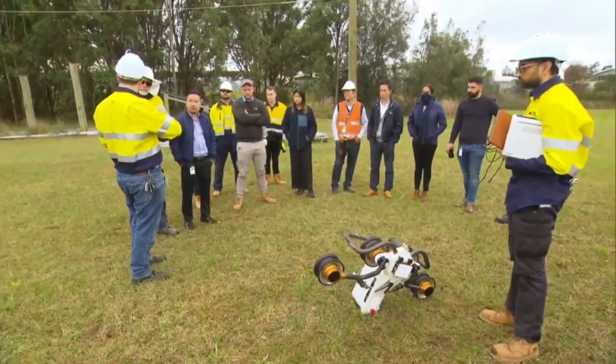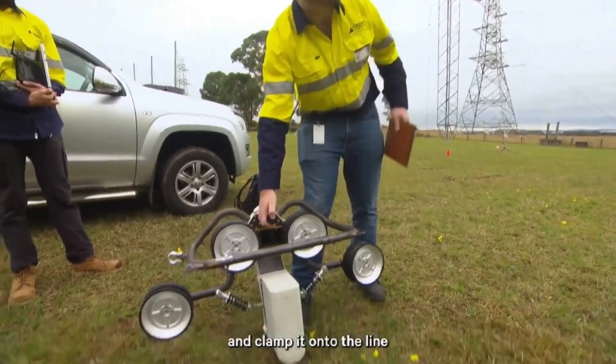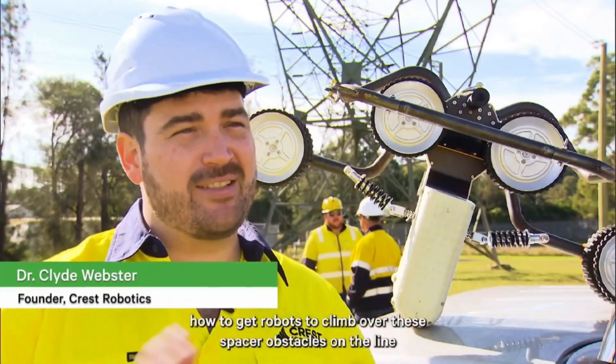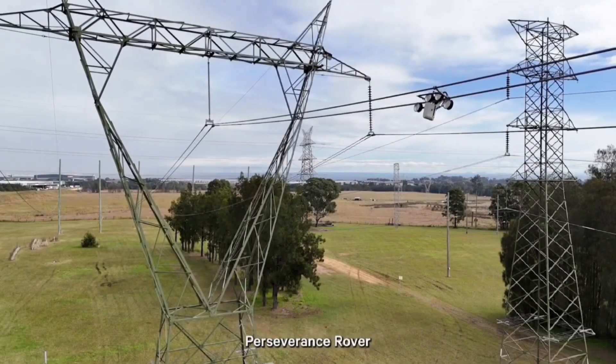This technology, developed here in Australia, is a real game-changer. You can drive it onto the line and clamp all the lines out there, but the challenge is how you can let go of it. When I was trying to figure out how to get robots to climb over these spacer obstacles on the line, I actually used a similar bogey system that exists on NASA's Perseverance rover.